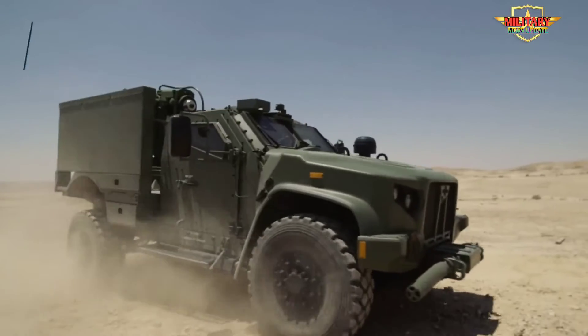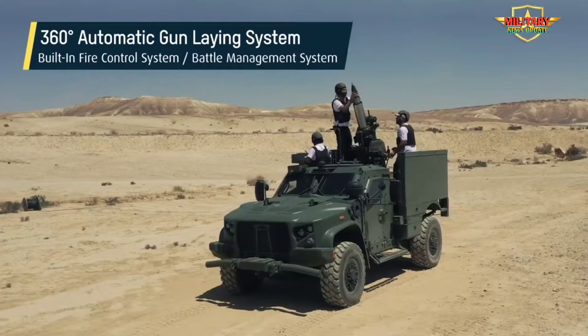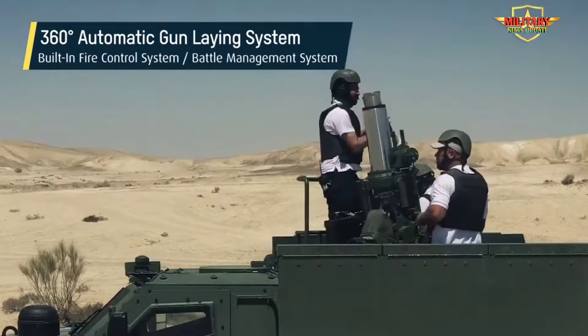The mortar is a derivative of the Cardam battle-proven mortar system, with more than 1,000 systems extensively used by the U.S. Army, NATO, Israeli Defense Forces, and others.